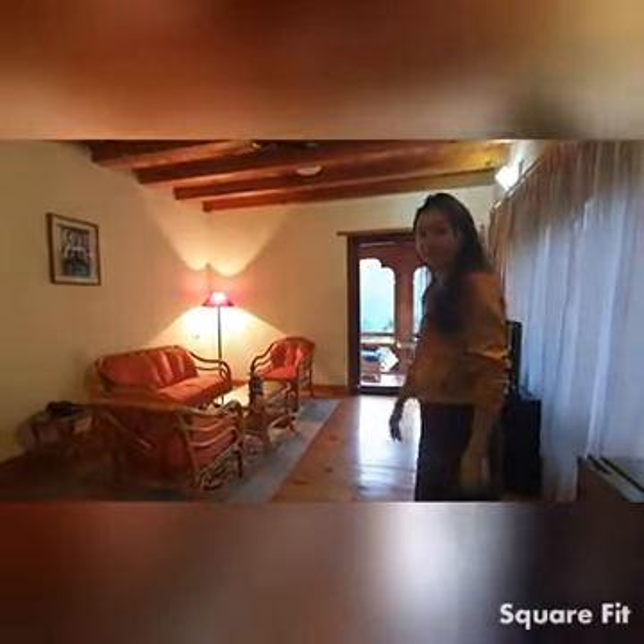Let's check out the living area. So we have the bedroom on the other side, and a really nice, spacious living area.